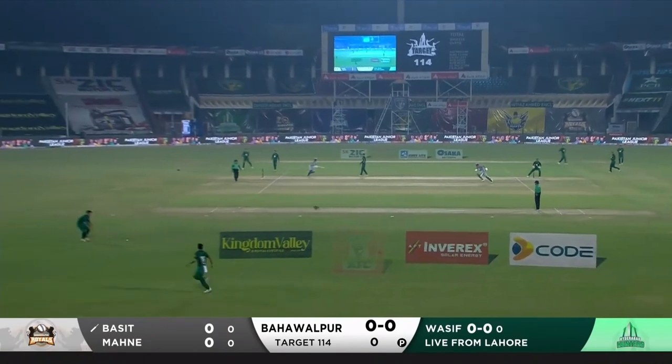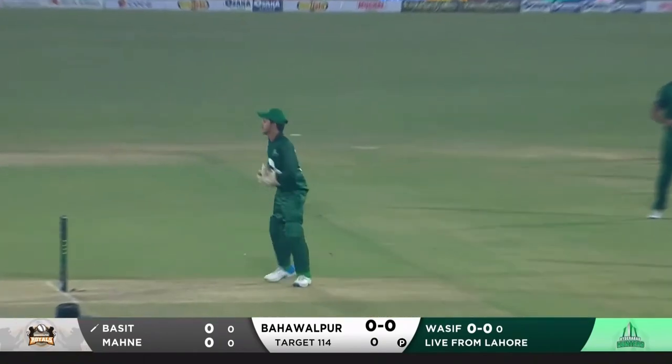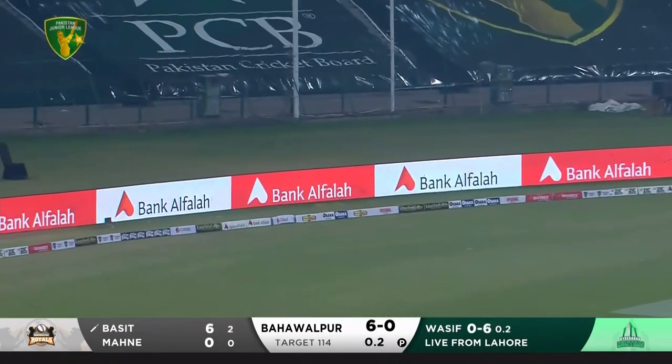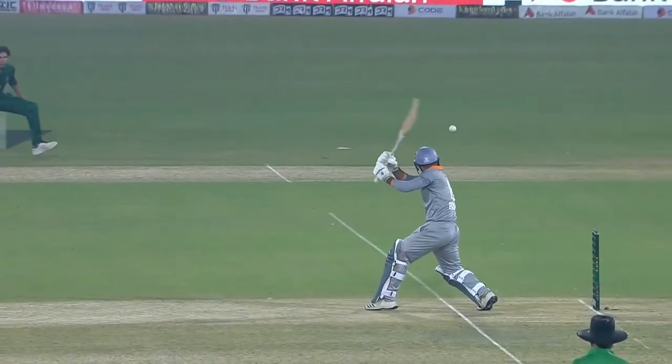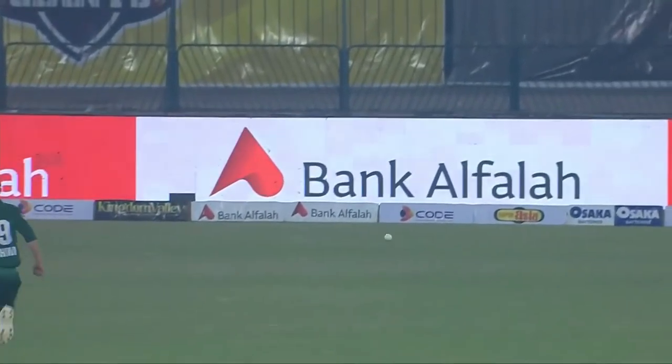Straight away off the mark, Basit Ali with a couple of runs. We look for swing — got away. Beautifully played; the swing was definitely there but the length was not, too wide. Excellent shot from Basit Ali, superb timing. Excellent balance, finds the gap for four runs.